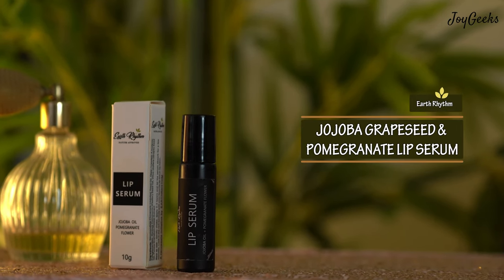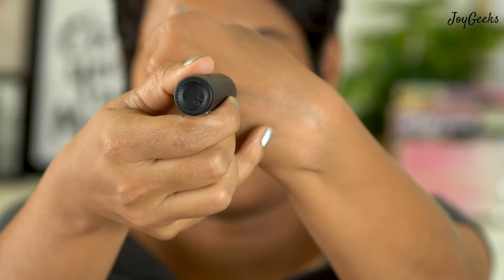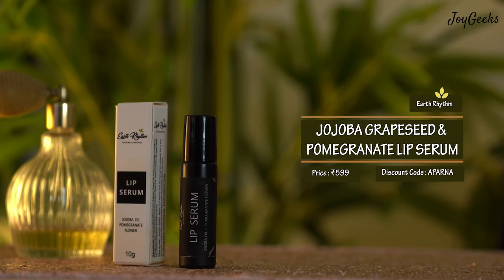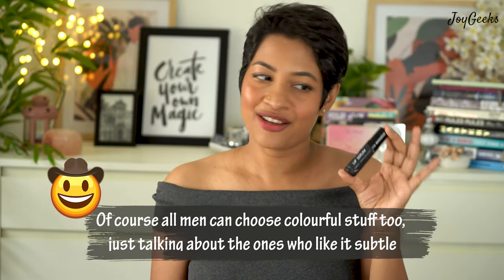The first product is the lip serum from Earth Rhythm. It's a really cute bottle with a roll-on top, very easy to apply and very lightweight on the lips — not a heavy-duty oil. It looks like a gloss and contains jojoba oil and pomegranate flower. Despite the light texture, I was pretty impressed with the moisturization. I'd even recommend this for male friends as it's not very feminine-looking, and it's great for traveling.